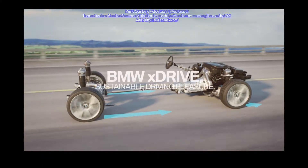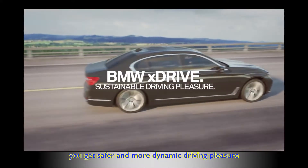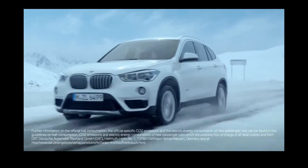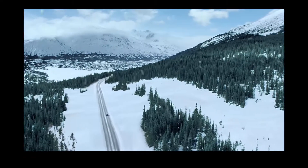With BMW xDrive you get safer and more dynamic driving pleasure in all sorts of road conditions and all kinds of weather. This has been a presentation by Boris Edds, BMW of Murrieta.